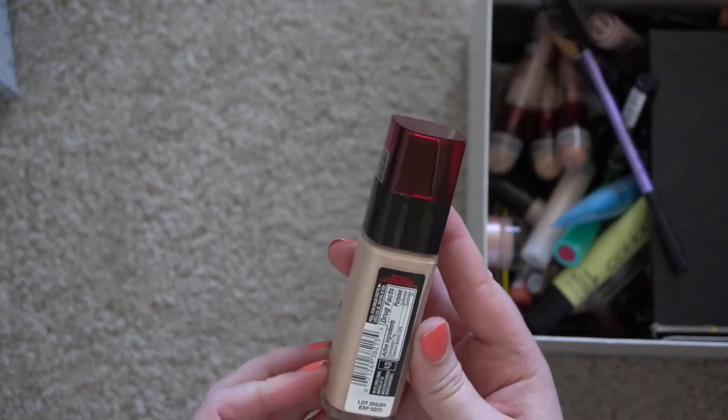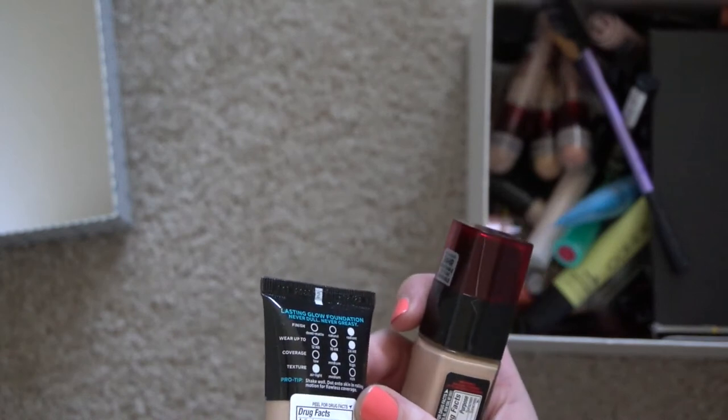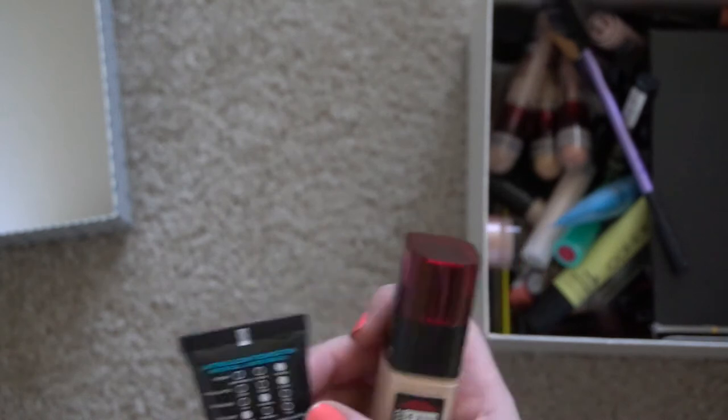Get rid of that. Another L'Oreal foundation — this one also expired in February of 2021, and I'm filming this in May of 2021, so that's not too bad.